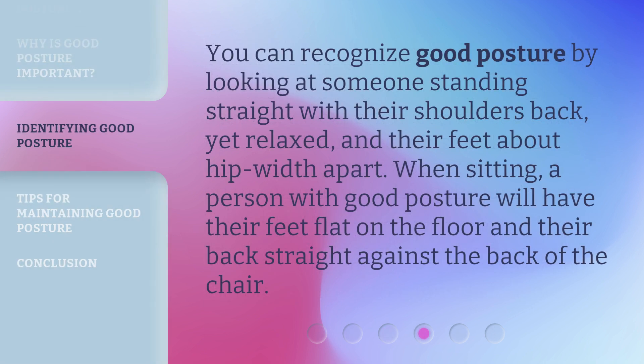You can recognize good posture by looking at someone standing straight with their shoulders back, yet relaxed, and their feet about hip-width apart. When sitting, a person with good posture will have their feet flat on the floor and their back straight against the back of the chair.